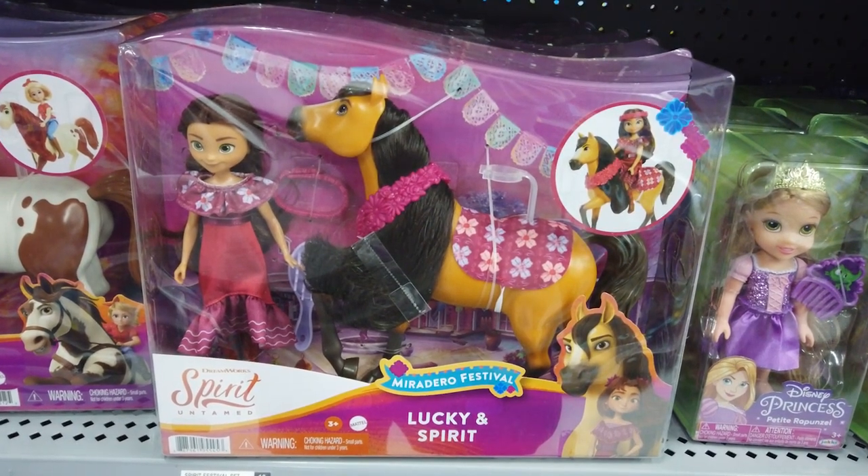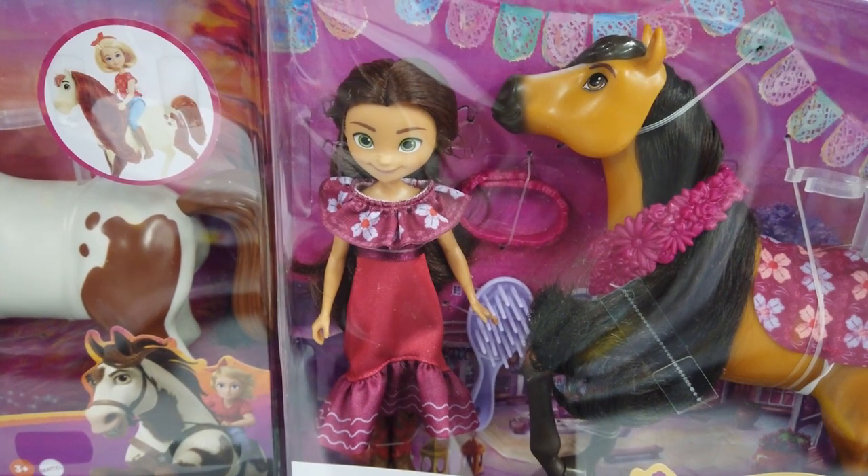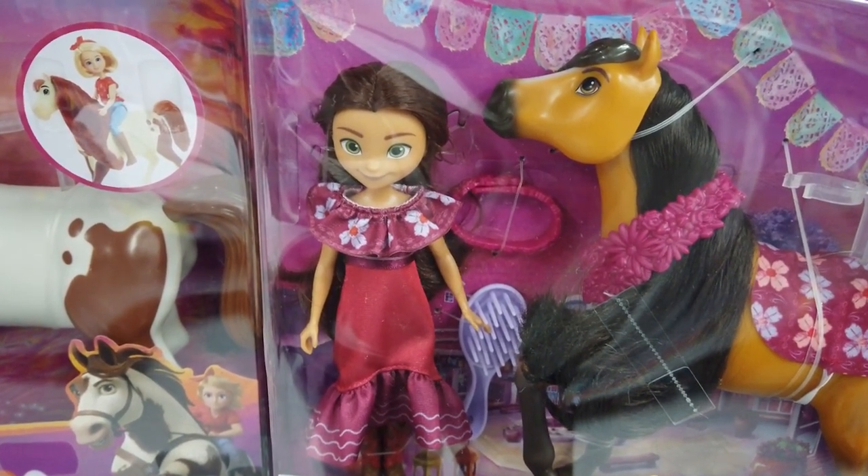Celebrate the festival fun with Miradero Festival Lucky and Spirit. Lucky's dressed in a cute festival dress with floral crown, and Spirit is also dressed for the occasion.